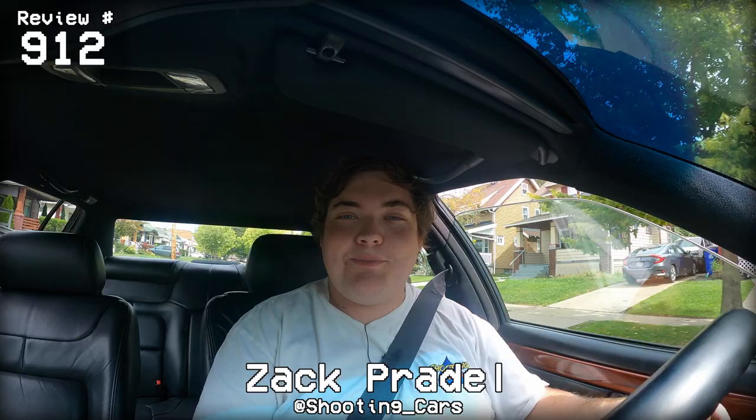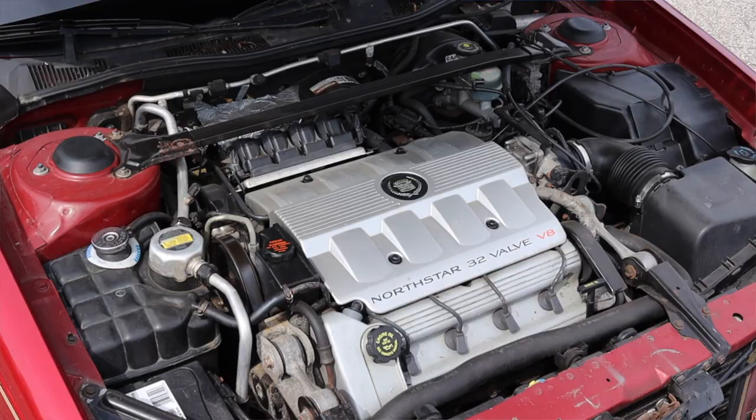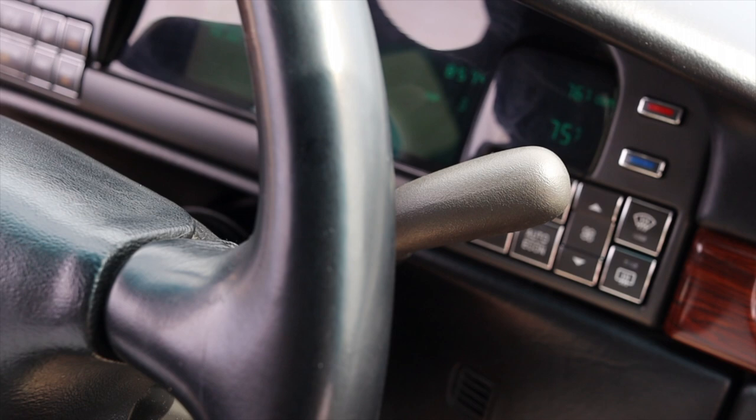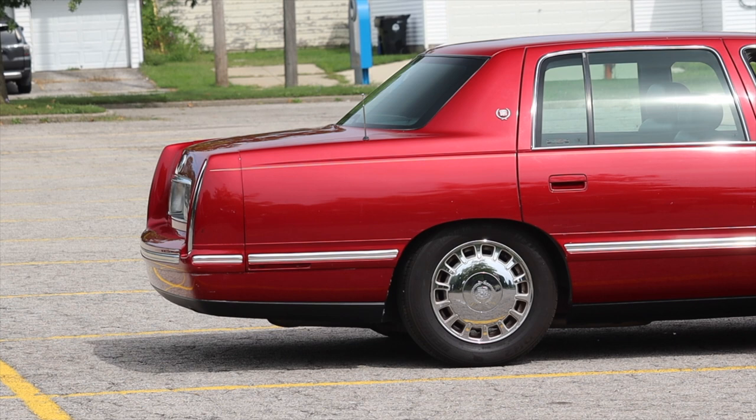What's up guys, my name is Zach and today I am driving a 1999 Cadillac DeVille. Up front is a 4.6 liter V8 and down below is a four-speed automatic transmission. I am super excited to be driving this DeVille for a couple of reasons — I really love older GM products and this one has the North Star, which I'm excited to get into.